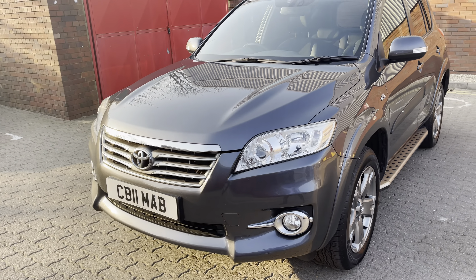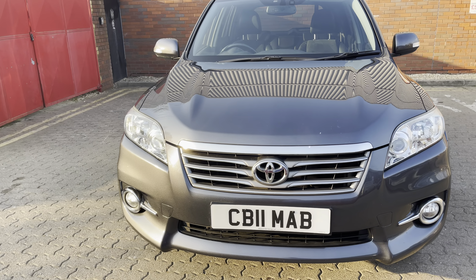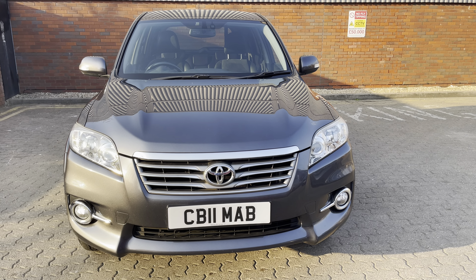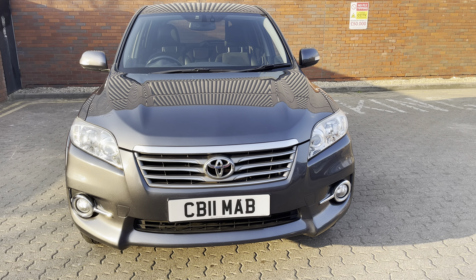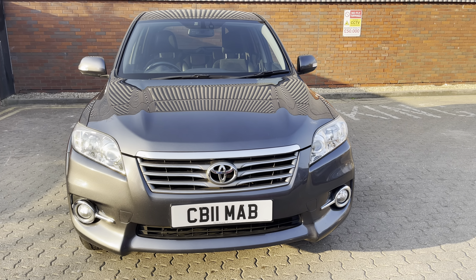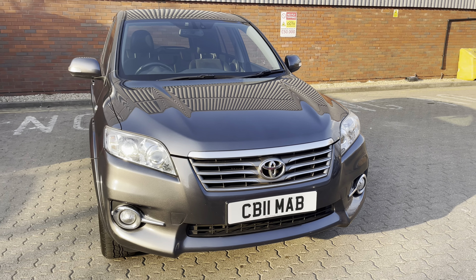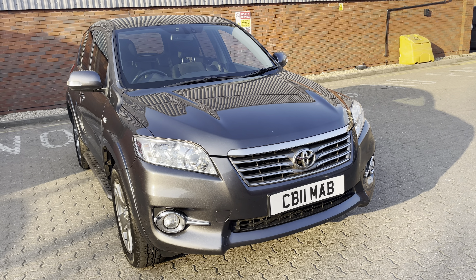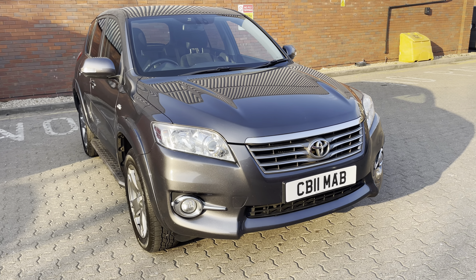Now although this car is wearing an 11 plate, this is in fact a cherished number. The previous owner — or one of the previous owners — was called Mabel, so technically this is an 11 on a 61, and if you wanted to have that back on a 61 plate, that could be done.